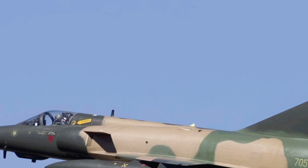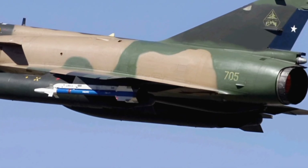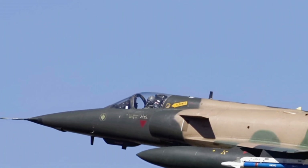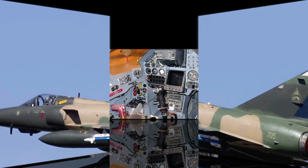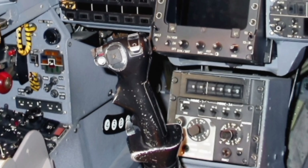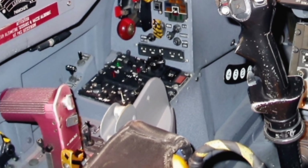The upgraded avionics suite includes next-generation radar and sensor systems, giving pilots a tactical advantage with enhanced targeting and situational awareness. The cockpit has been modernized to include a glass cockpit interface, which integrates digital displays, a heads-up display, and a streamlined control system — reducing pilot workload and increasing mission efficiency. The aircraft is also equipped with an advanced fly-by-wire system ensuring precise handling even in high-speed combat situations, and its communication systems have been enhanced to facilitate better coordination with allied forces and ground control.